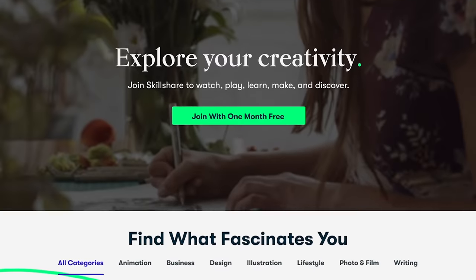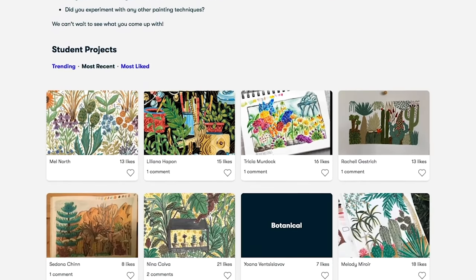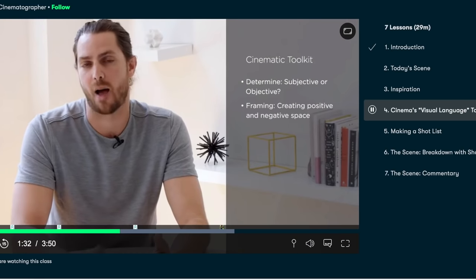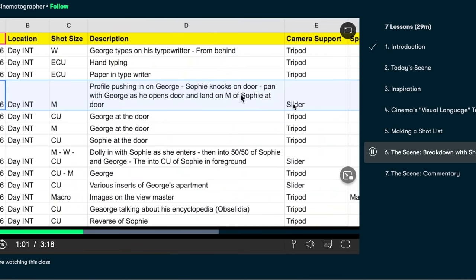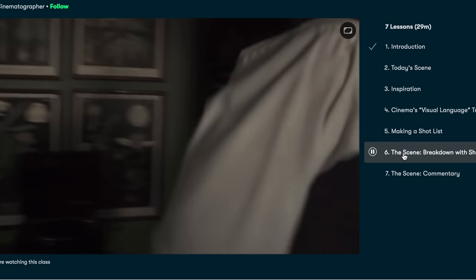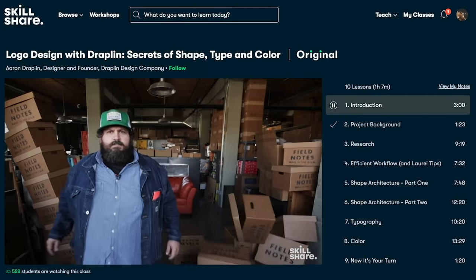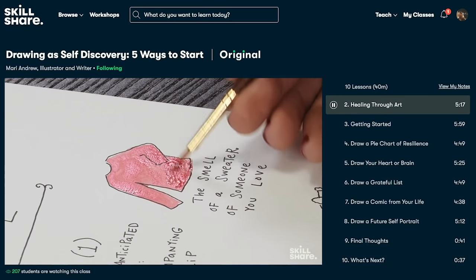Today's video is brought to you by Skillshare. I'm always looking for ways to improve these videos for you, and that includes building my knowledge in video creation, editing, Photoshop, and other areas. Skillshare is an online learning community that has thousands of classes to help you acquire and learn new creative skills. Right now I'm taking a class called Cinematography Basics by Zach Mulligan. My goal is to improve how our videos look so I can better visually communicate our story. The first thousand people to use the link in my description box or my code will get a one month free trial of Skillshare. After that, they offer an annual membership for less than 10 bucks a month. Click the link in the video description to start exploring today.